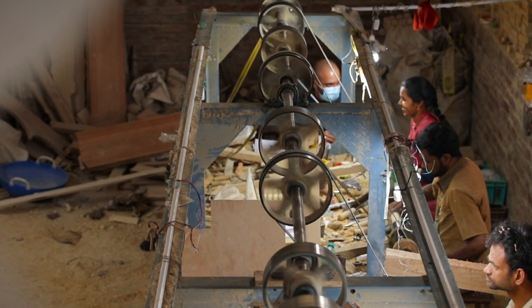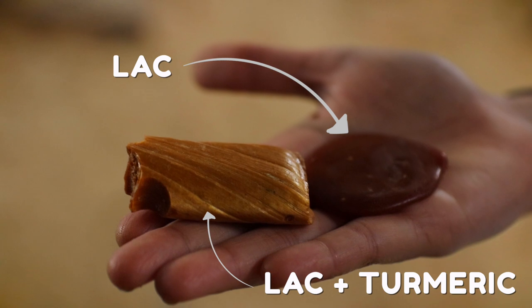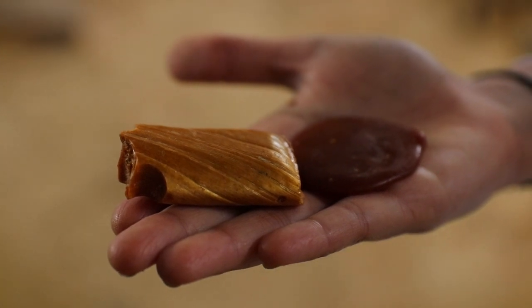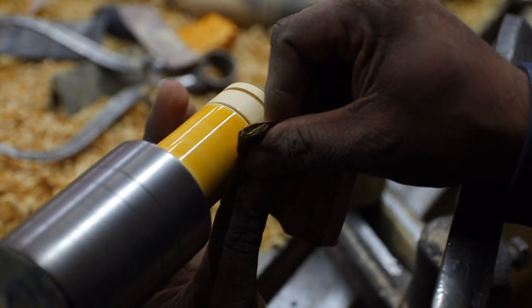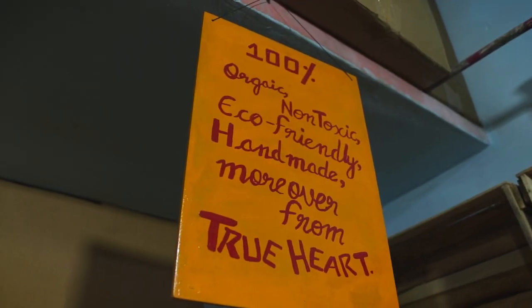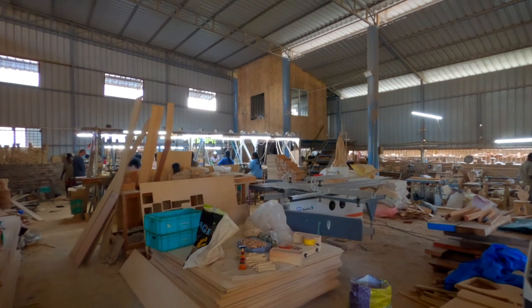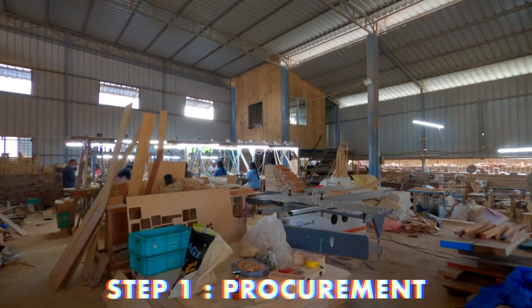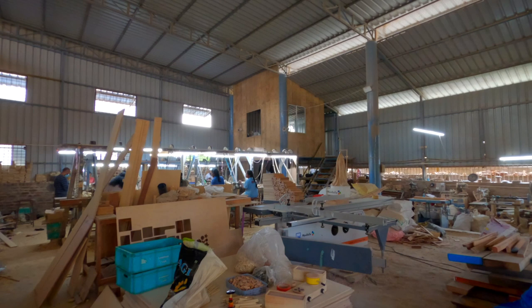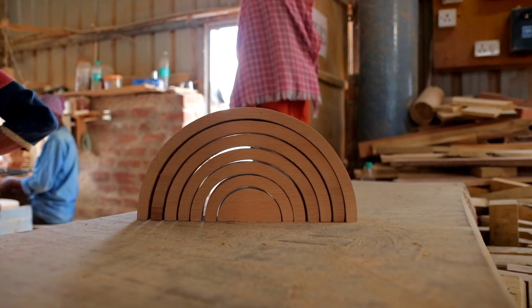Channapatna toys are predominantly made from soft ivory wood and then coated with lacquer which is made from vegetable dyes. These dyes are used in the coloring process to ensure that the toys and dolls are non-toxic and safe for use by children. Each piece is done by hand and the process starts with procuring ivory wood from local wood suppliers and then seasoning it for one to three months depending on the size of the planks.